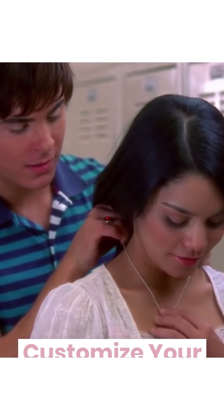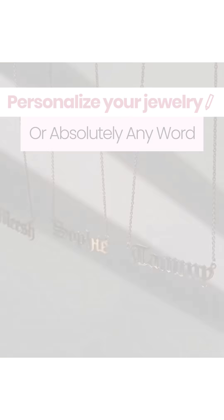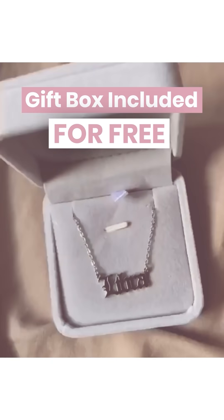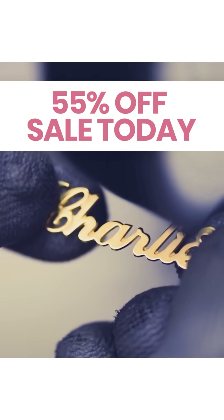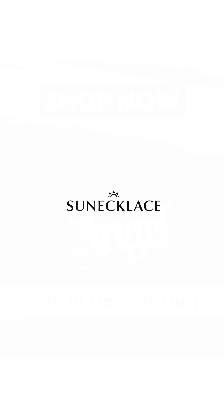Customize your necklace any way you want — get personalized jewelry with your name or absolutely any word. Why a sun necklace? Well, ask our 30,000 customers. It's really cute — wear this one literally every single day. We include an exquisite jewelry box with every order for free. You can choose between three colorways and all of our necklaces are waterproof, which means no more green skin. Shop now with 55% off plus free shipping — link in the description.